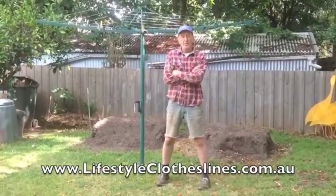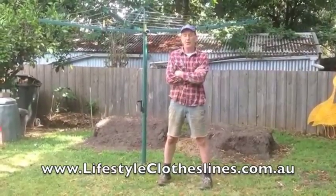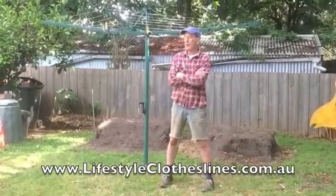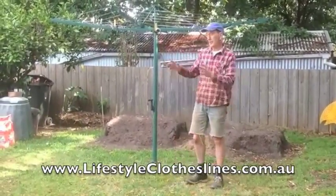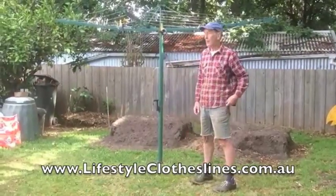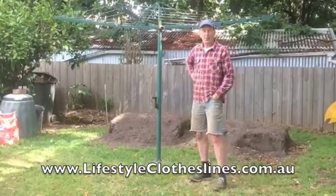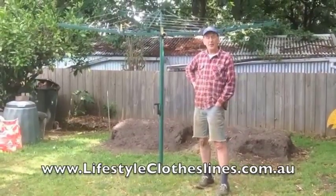As part of the redoing of our backyard, we contacted Lifestyle Clotheslines and had a new clothesline installed. The previous one was the old steel one that was 50 years old and had really had a better life. So we contacted Lifestyle Clotheslines and got this folding clothesline installed.